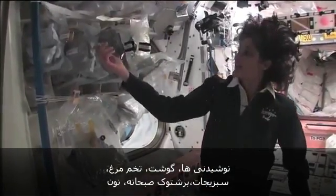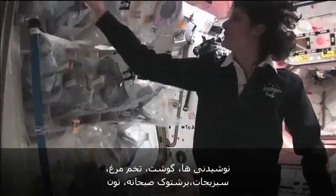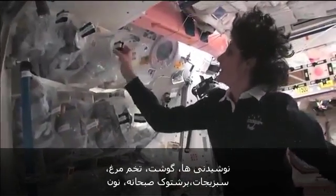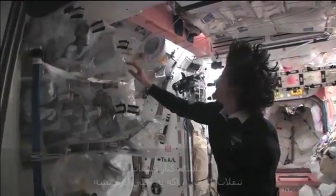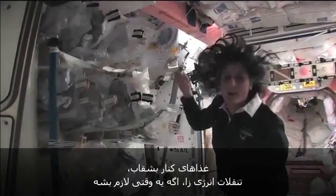Drinks, meats, eggs, vegetables, cereals, bread, snacks — and that's a good place, that's where you find all the candy. Side dishes and then some little power bars just in case.